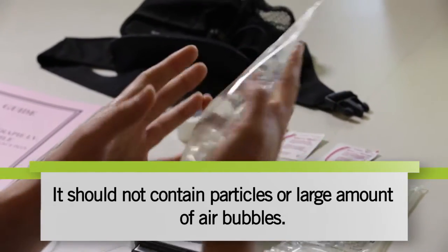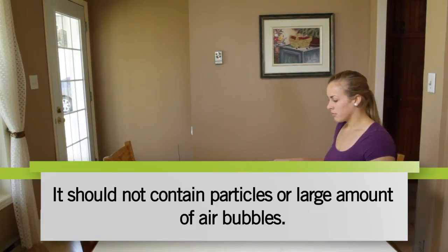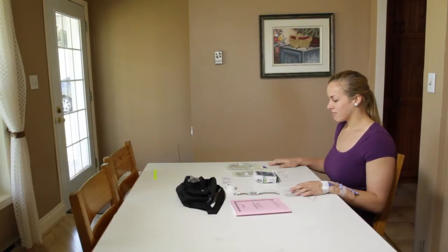Next, carefully inspect the antibiotic bag. It must not contain particles or air bubbles. If there are, contact your community pharmacy.